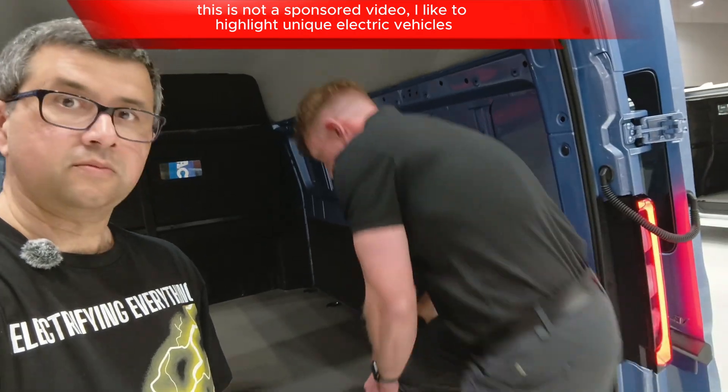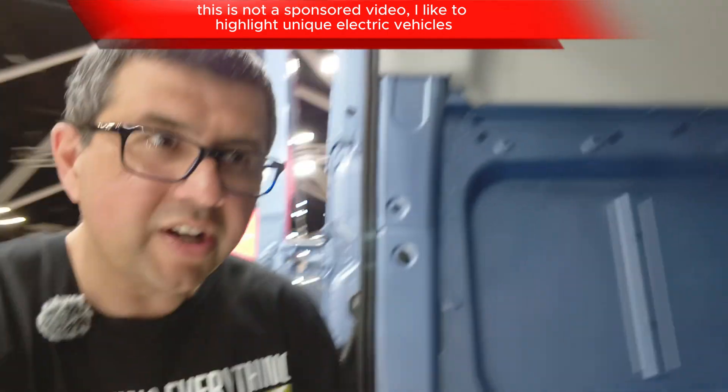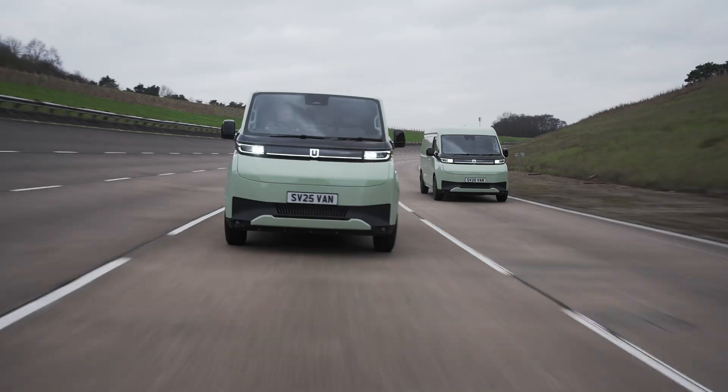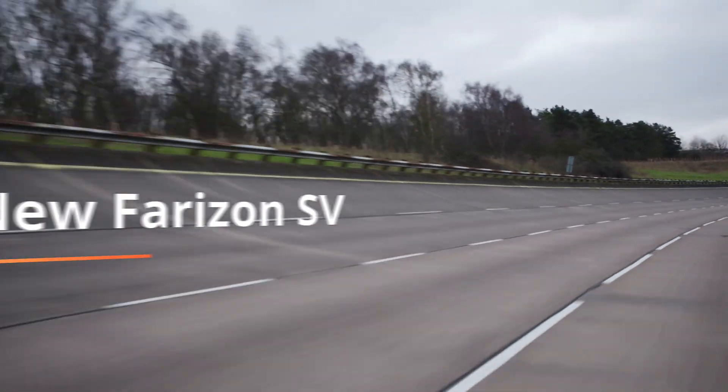I can see here the interior of this van — the roof height is 1.9 meters, so you've got a lot of space. I'm 1.9 meters tall. Let's see how well I fit. There you go. Perfect. I don't think I could fit in many other vehicles this easily, which would be handy for trades and other people who need to do work in their van. Definitely, yeah.